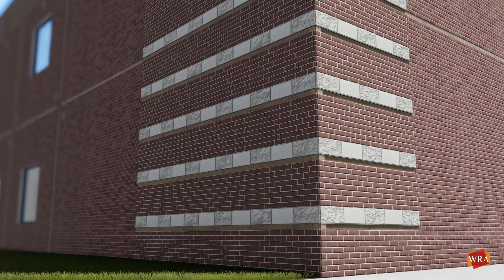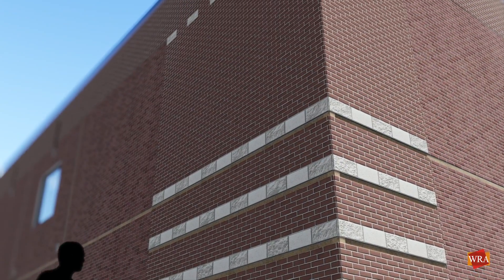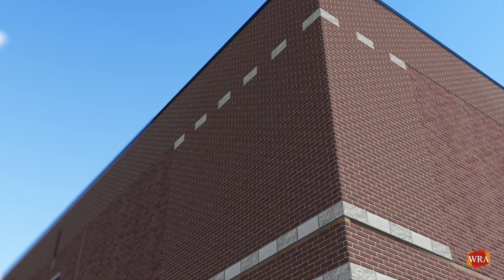The exterior masonry on the classroom addition will respect the original design by following the same details and patterns.